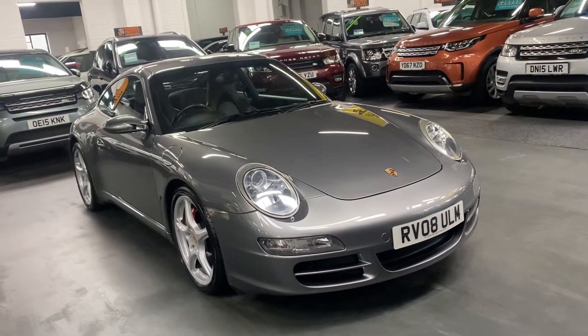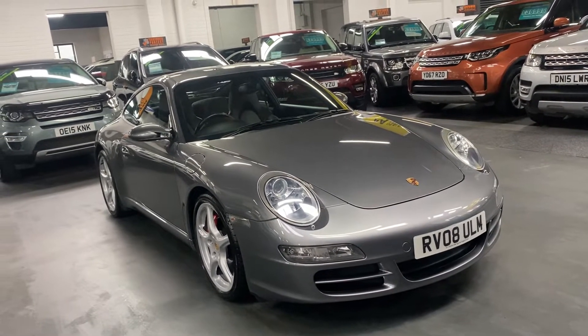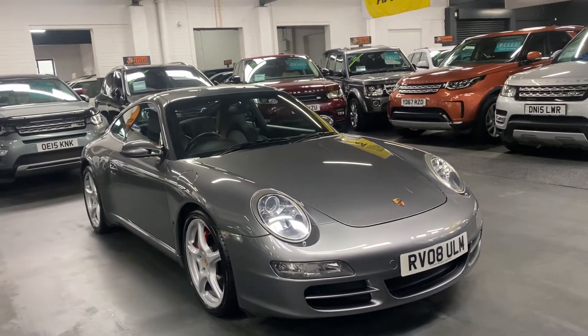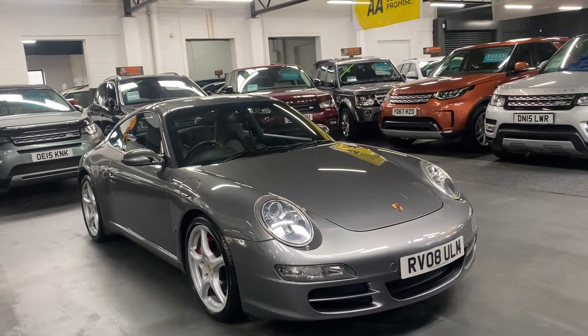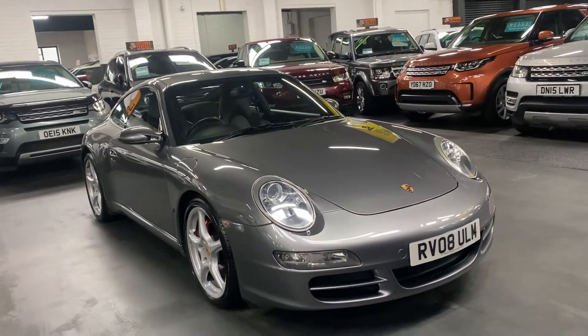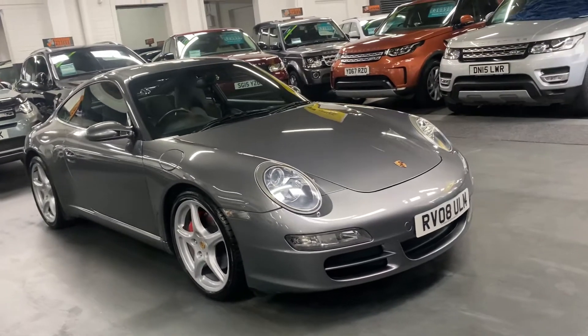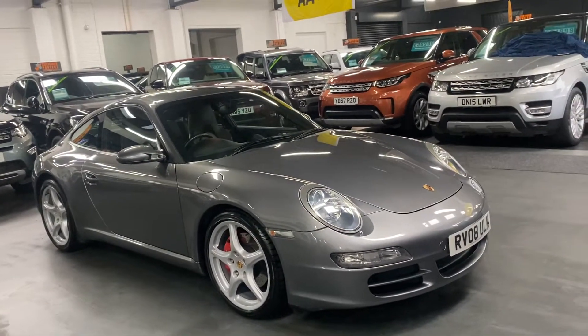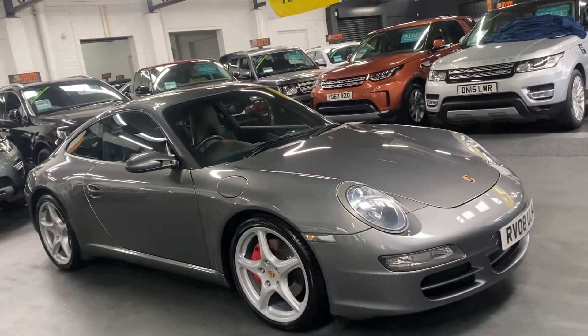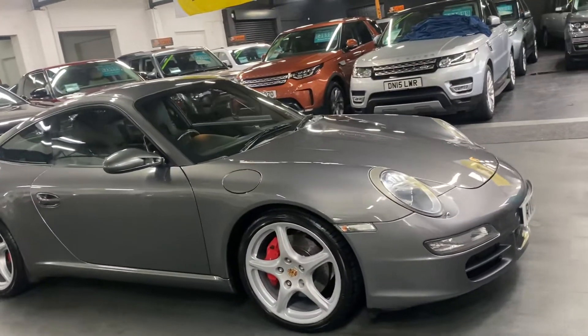Good afternoon. We're really happy to present this 2008, on an 08 plate, Porsche 911. This is a 997 Carrera S, so it's got the 3.8 engine in it. It's a coupe, manual, finished in meteor grey with a full black leather interior. It really is just a stunning example — it's covered 74,400 miles.